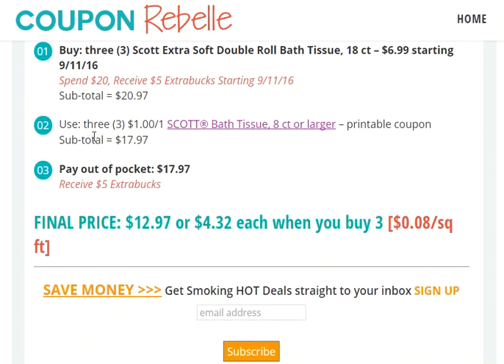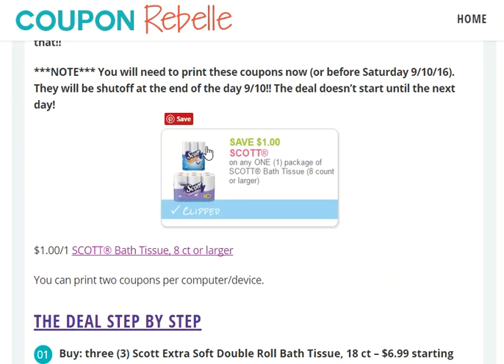Then you can use three $3 Scott Bath Tissue coupons. These are printable coupons. There is a link directly to a clipped coupon for the Scott Bath Tissue in this write-up, and I will link this write-up to the description of this video. You will need three of these. You can print two per computer or device — for example, laptop, tablet, phone, etc. — so you will need two different devices to print three coupons.